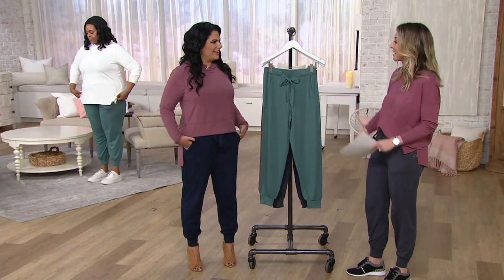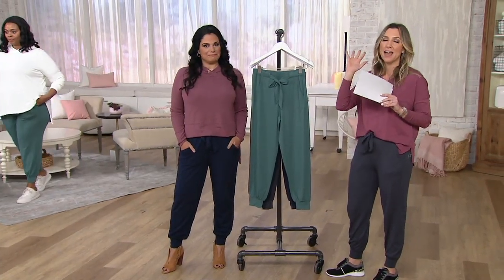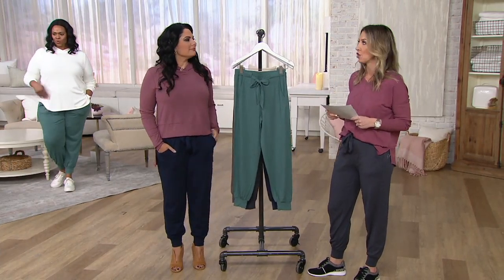Thank you for having me. I'm excited. This is exciting. Why don't we go through the colors and then we'll just go through the details in the pant. We'll talk about the anybody mantra and why this brand is so popular. But with new colors, let's talk new.